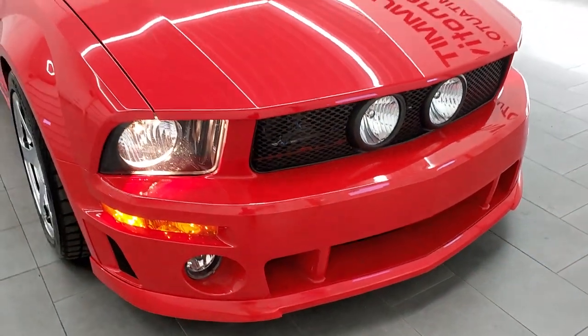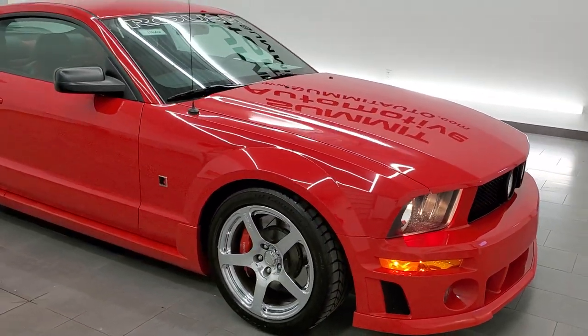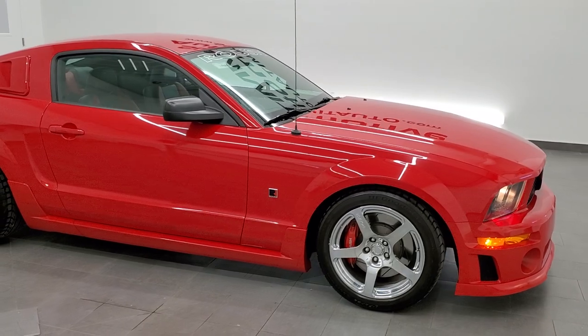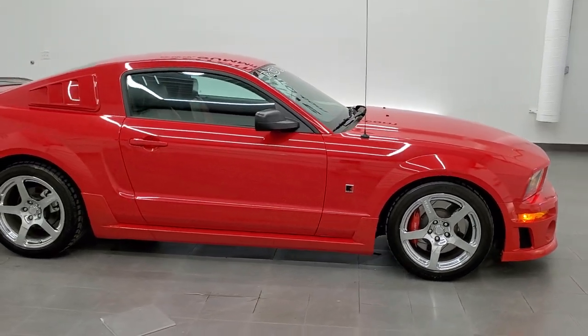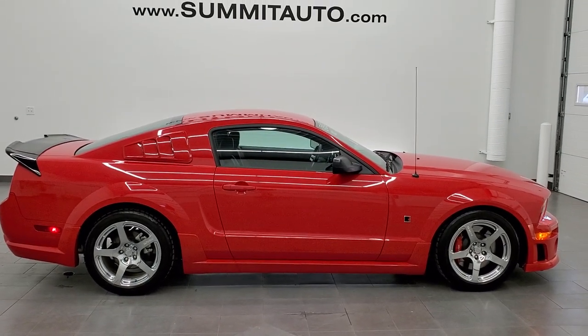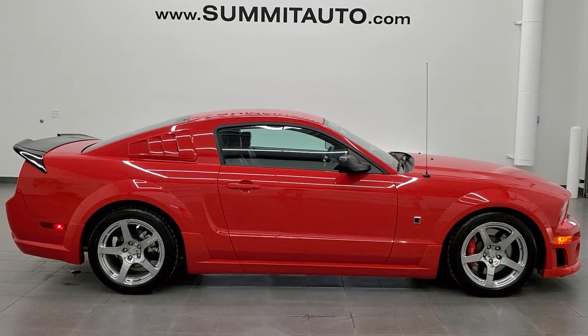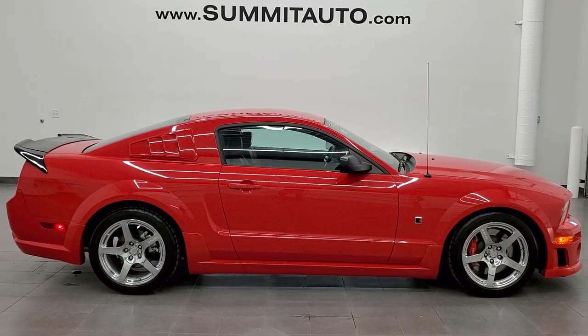I'd highly recommend this car from a quality and condition standpoint. To see more pictures of this car or one of our other 450 new and used cars — trucks, SUVs, minivans, Wranglers, Mustangs, Camaros, Challengers, Chargers, Corvettes — you name it, we've got it. Go to www.summitauto.com for full pictures and descriptions of every single vehicle from two locations.